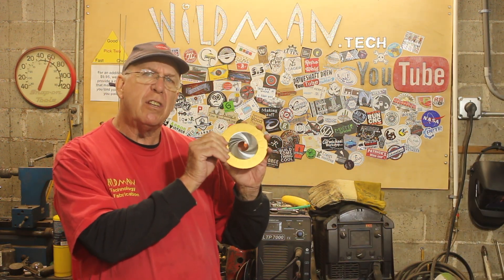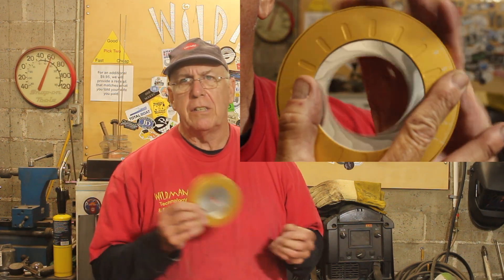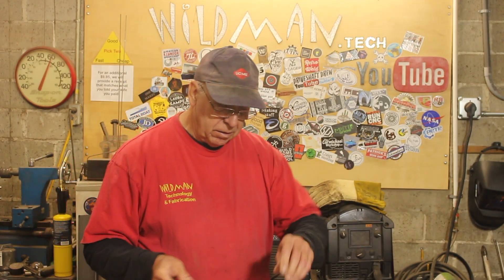Now this thing here is really neat — it's an adjustable iris. What it does is it adjusts to let you draw any size circle between three-eighths and three inches. I'll leave a link to that down in the doobly-doo.